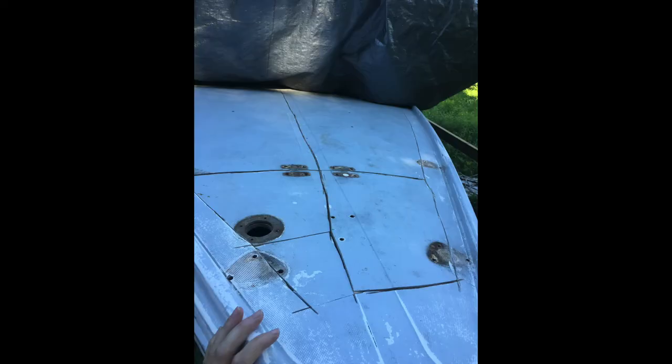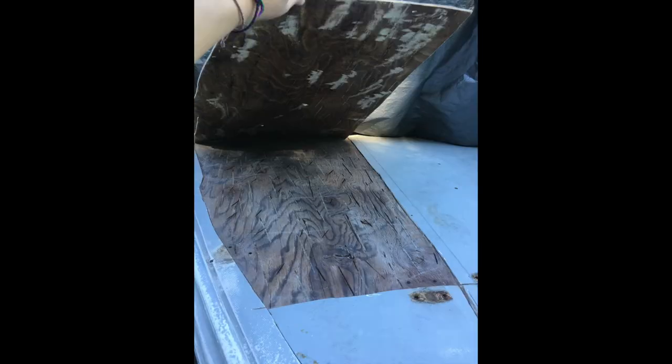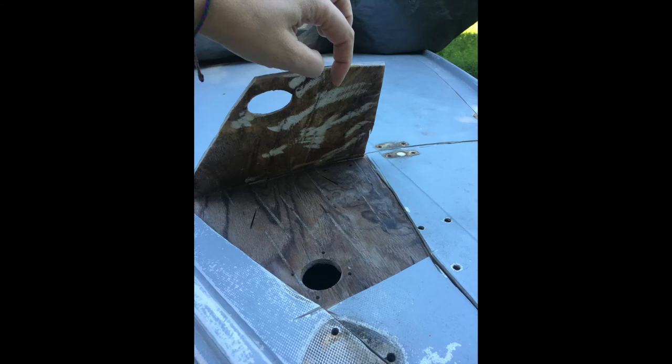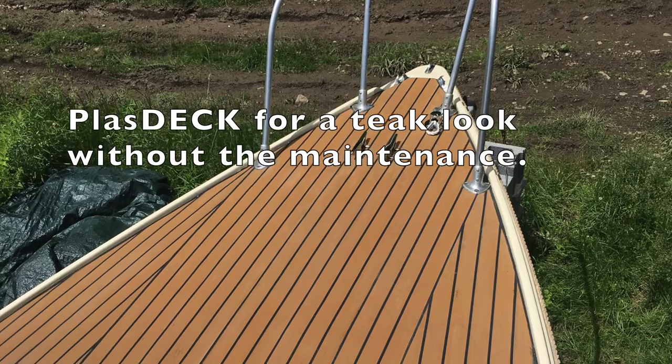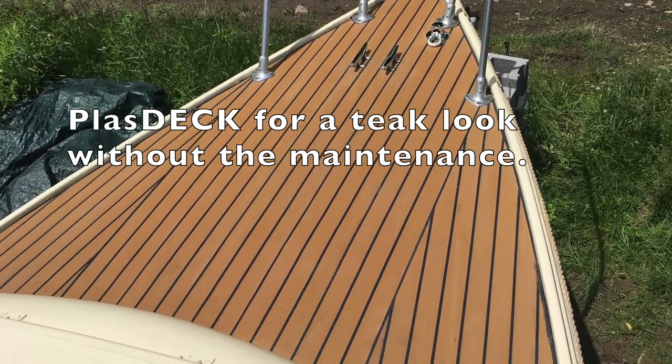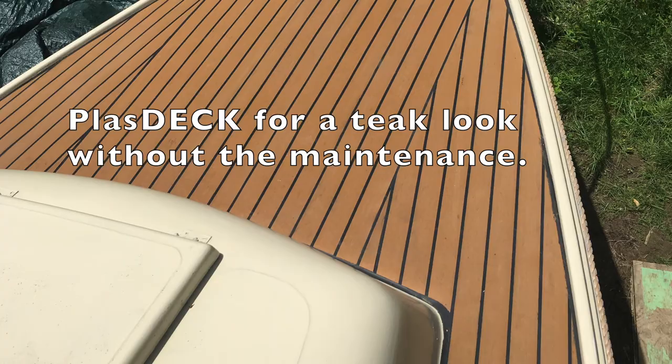Some issues with old sailboats is that the decks may be mushy. I ripped off my deck and dried mine out and then I re-fiberglassed it. Over the new fiberglass, I put a teak look deck by Plastdeck for a teak look without the maintenance.